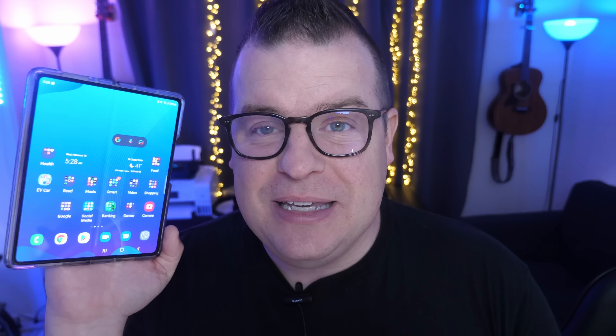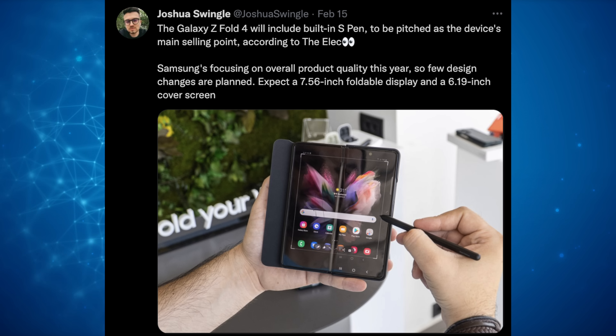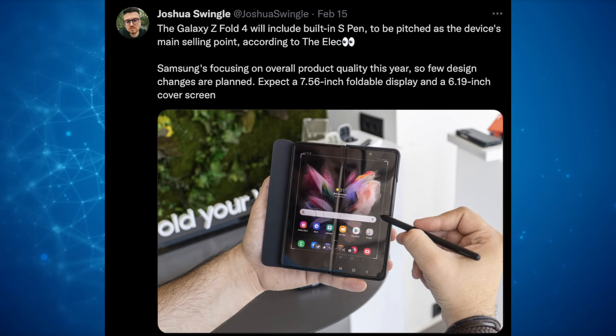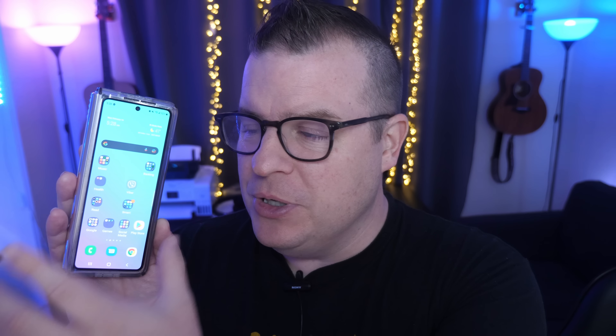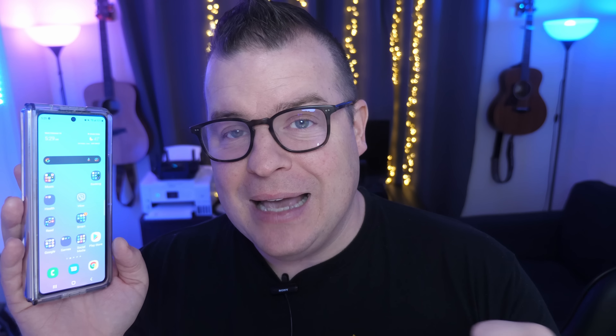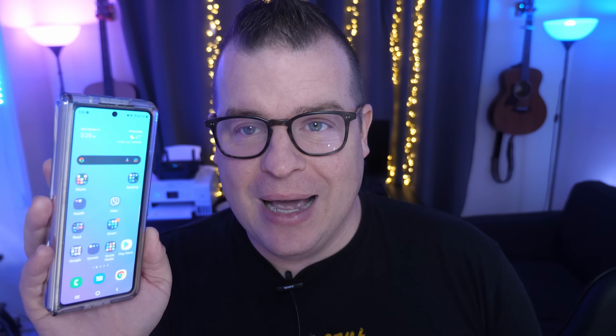Next up is about the Galaxy Z Fold 4. Yesterday we talked about the S Pen being built into the phone. We also talked about the display sizes — about 7.56 inches on the inner display, and on the outside display you're looking at 6.19 inches, which is a little bit smaller than the 6.23 inches. I want to talk about two things: battery size and also the outside display. Since the display is smaller at 6.19 inches, rumors suggest it's actually going to be wider.